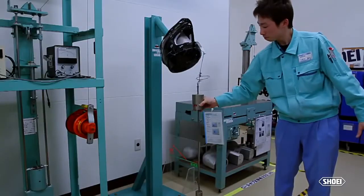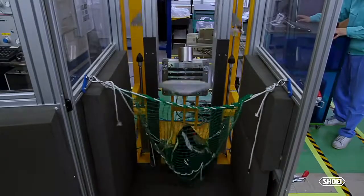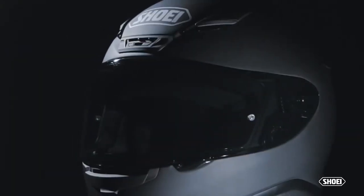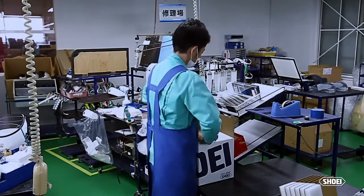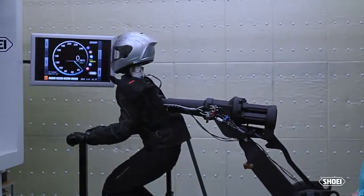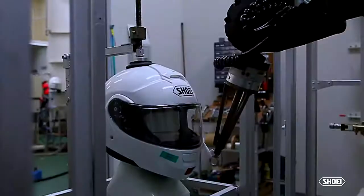Each helmet must pass several rigorous inspections throughout production before being awarded the famous Shoei Hexagon. Despite passing each inspection with flying colors, every year several thousand production helmets are pulled from inventory, put through their paces, and then destroyed to ensure that all helmet models are performing at their optimum.